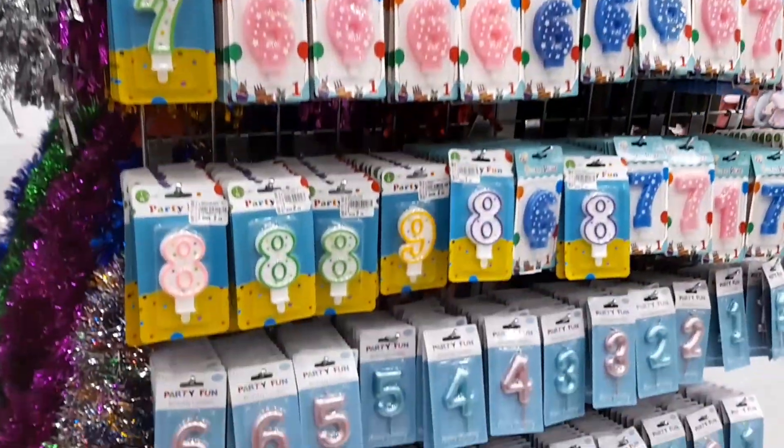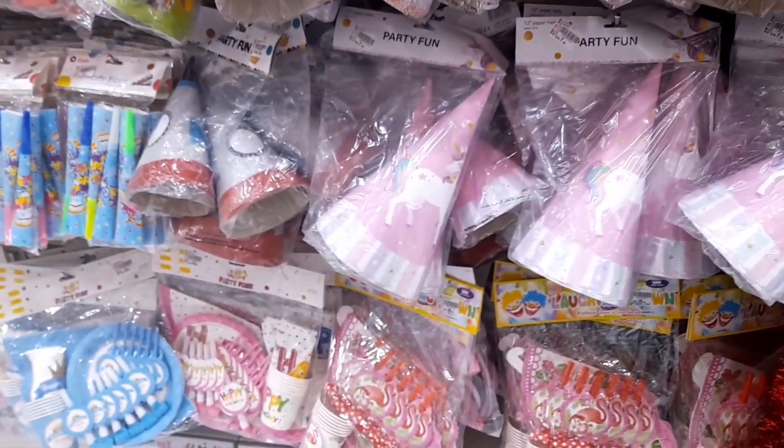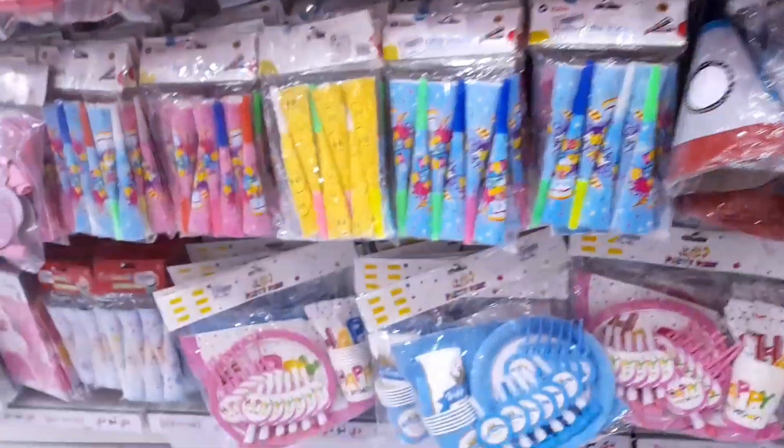And this is the birthday section — the full birthday theme section. You can buy cups, pom poms, caps, everything from here. Wow, look at these caps and cups! Look at this — Hania just wore a unicorn cap!